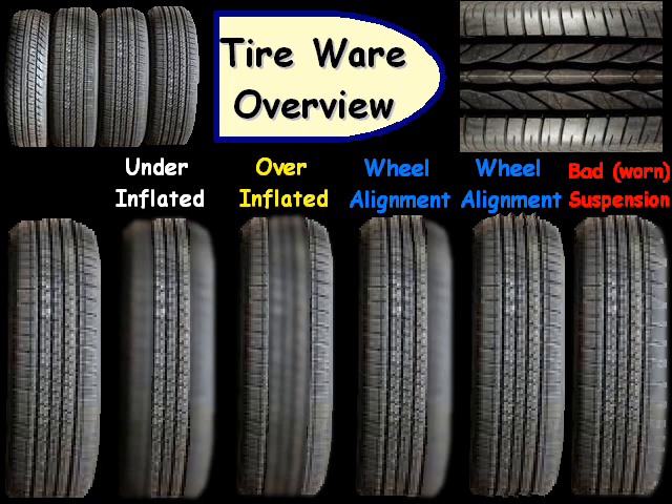And this wraps up our overview of tire wear. Thank you for watching.